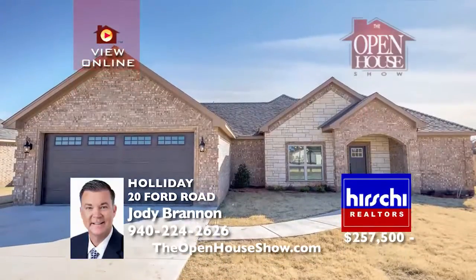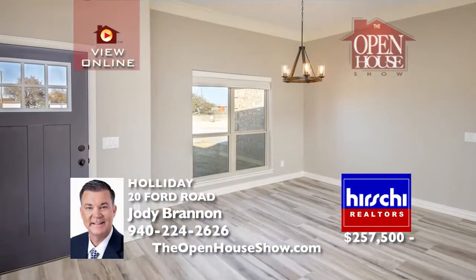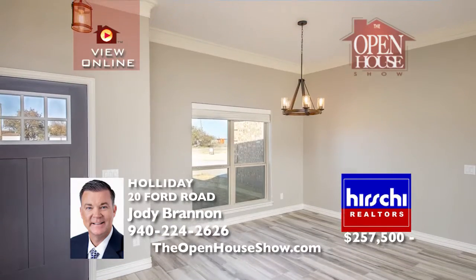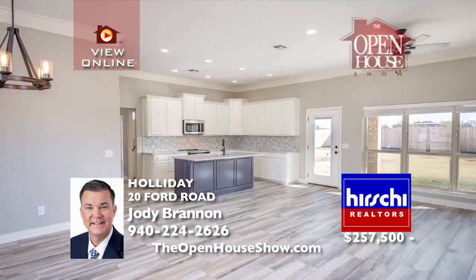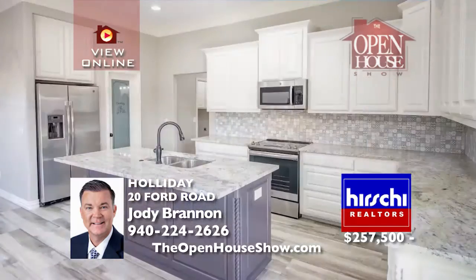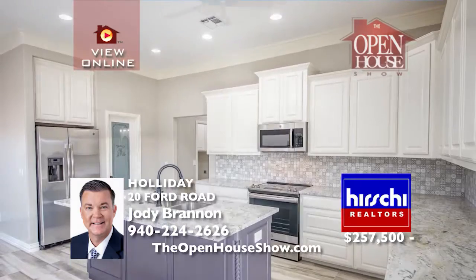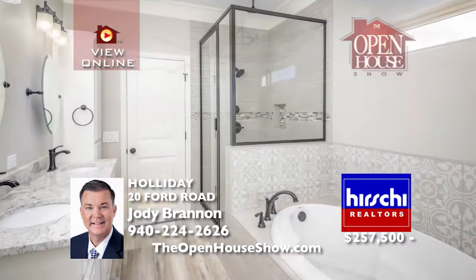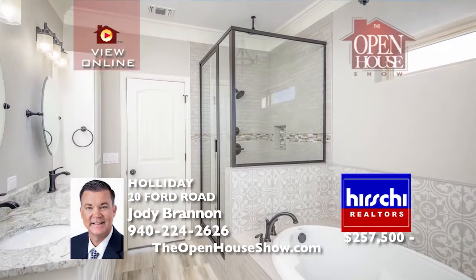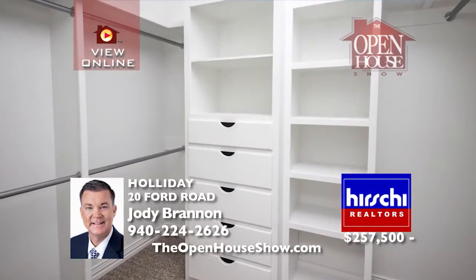With energy-efficient construction and walking distance to Holiday schools, this new home defines quality with foam-insulated walls and attic, Burris Low-E Lifetime Warranty windows, and energy-efficient appliances. This spacious open concept feels elegant with crown molding, a large island, and granite countertops. Your private master suite centers on a magnificent bathroom. The builder will provide a structure 2-10 warranty.